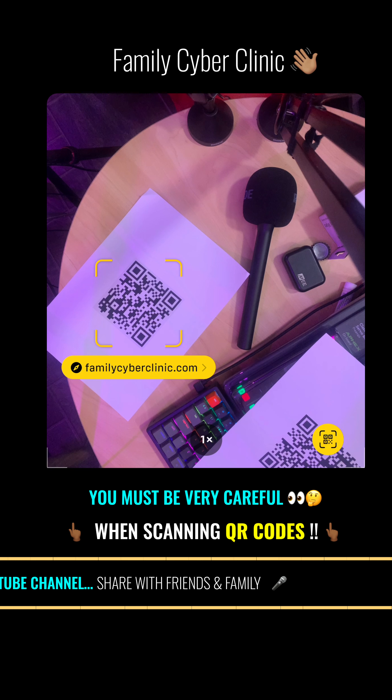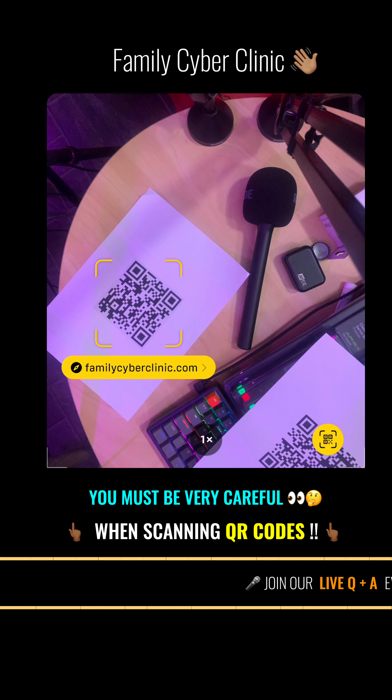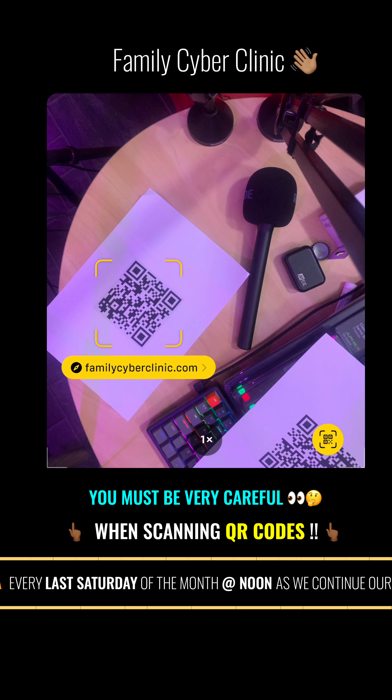Do not download an app from a QR code — use your phone's app store for a safer download. Now, if you receive an email stating a payment is due from a company you recently made a purchase with, and the company states you can only complete the payment through a QR code, call the company to verify. Locate the company's phone number through a trusted site rather than a number provided in the email.